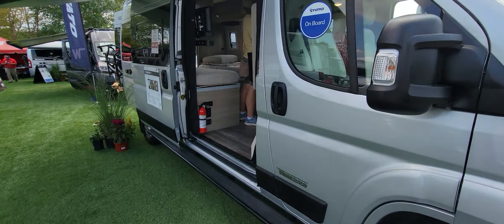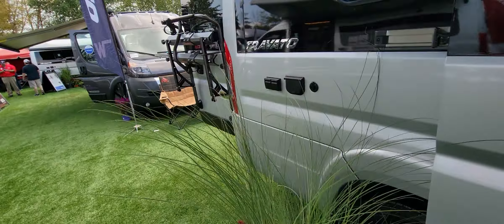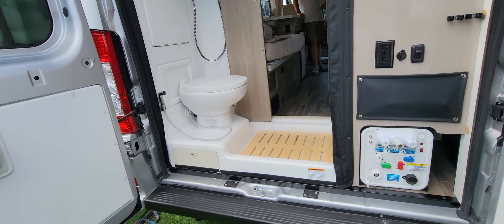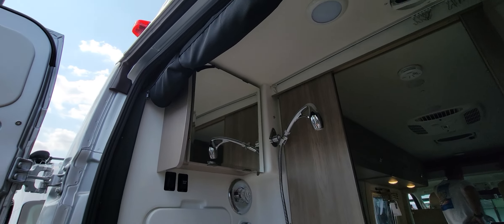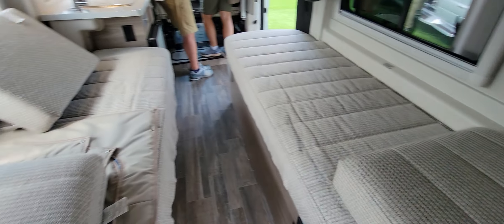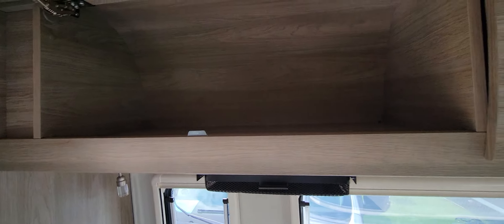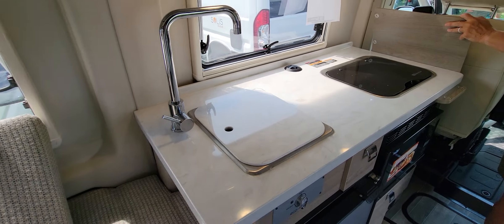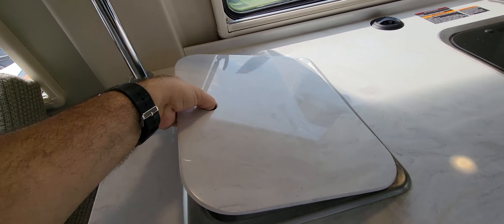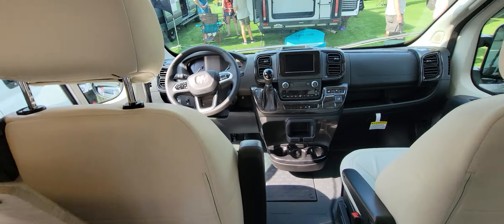The Travato 59K has a show price of $120,000 and sits on a Ram ProMaster chassis. It's a very open space. You have the bathroom in the back, twin beds in the back which also serve as sofas during the day, lots of cabinets for storage above on both sides, a TV with a sound bar, and a nice big kitchen for the size of this vehicle, with a deep sink.